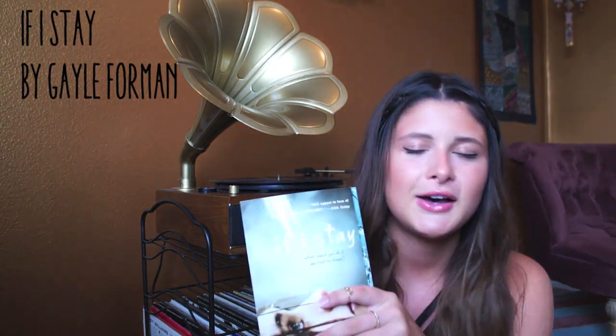My new favorite summer read is 'If I Stay' by Gail Forman. I just love this book so much. Yes, it's a pretty sad book, but I just fell in love with it — fell in love with the characters, everything about it. I really think you guys should read it.